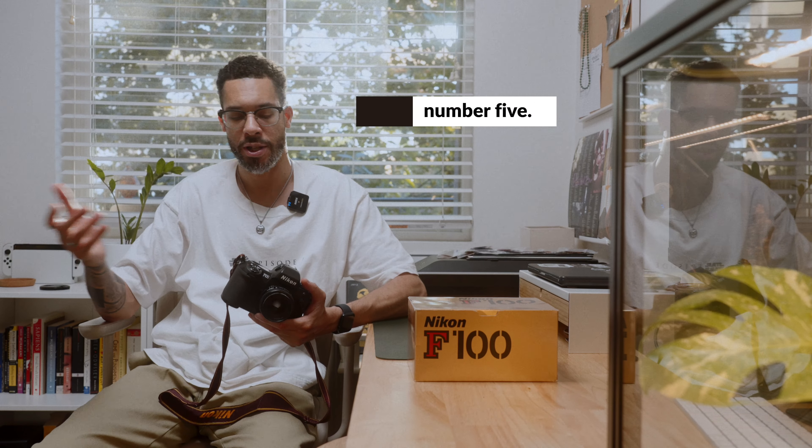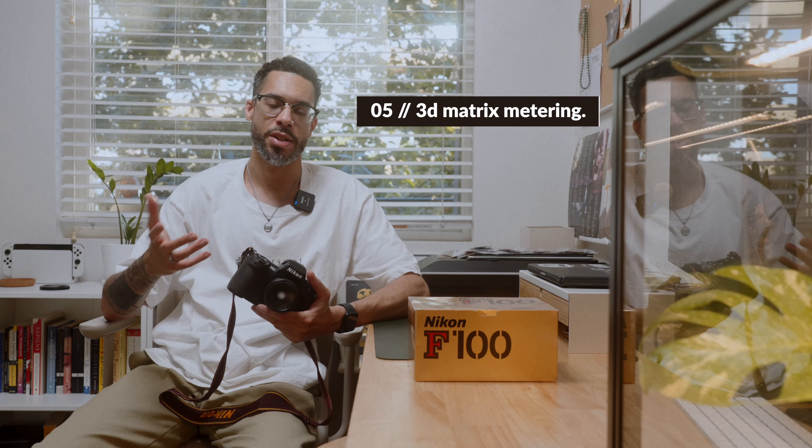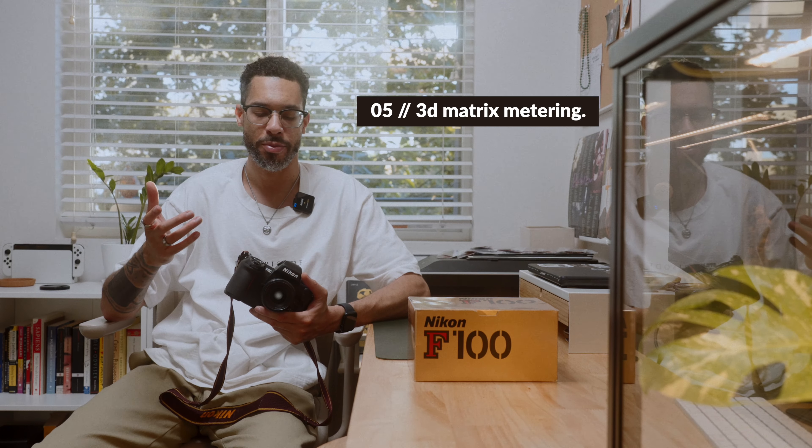And I might even be forgetting one. Just know that only some of these lenses are going to be able to take advantage of that matrix metering mode system, which brings me to my fifth thing — the matrix metering mode system.